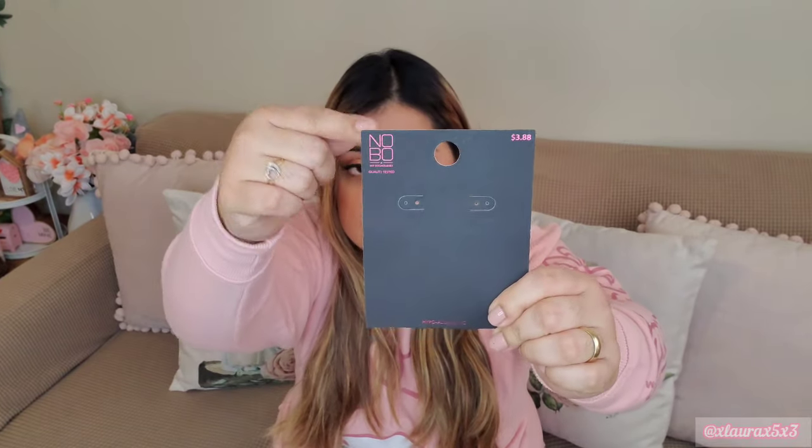I always get questions about what I'm wearing. These earrings I just got from Walmart - they're by No Boundaries and they cost $3.88, which is such a good price. Target usually sells them for much more. And I'm wearing this My Melody sweatshirt that I got at Ross. I shared this in my last haul - it's so cute.